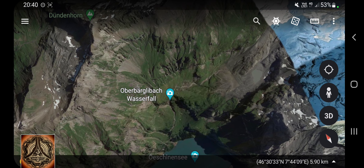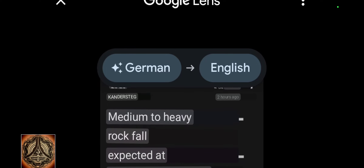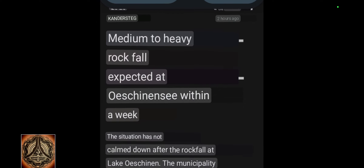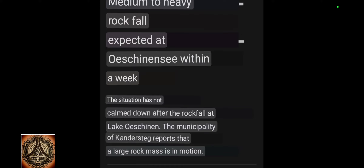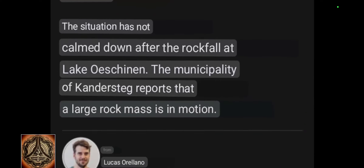Let's read an article, maybe we'll be wiser after that. I was doing some screenshot work - that's the original screenshot and I was translating with Google Lens, so don't blame me if something sounds funny. Kandersteg, which is the village down there: medium to heavy rockfall expected at Öschinnensee within a week. The situation has not calmed down after the rockfall - the municipality of Kandersteg reports that a large rock mass is in motion.